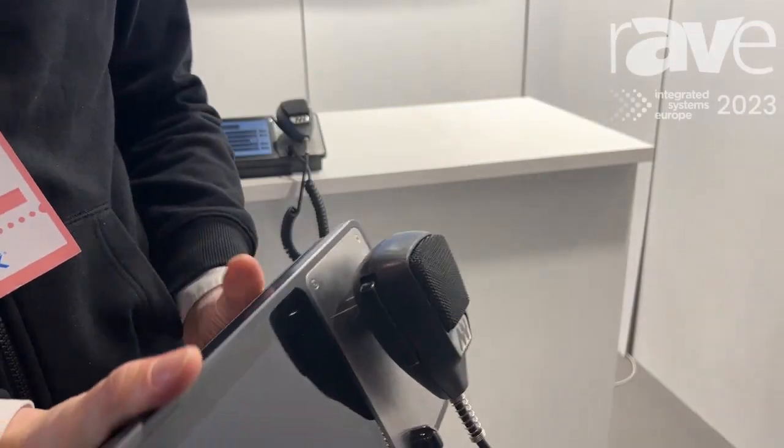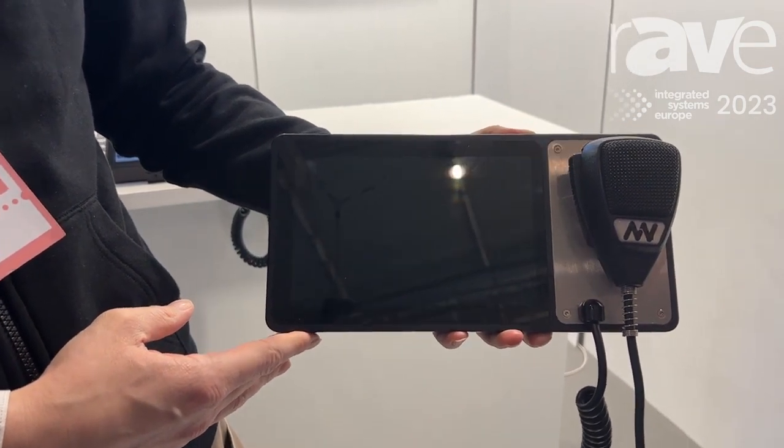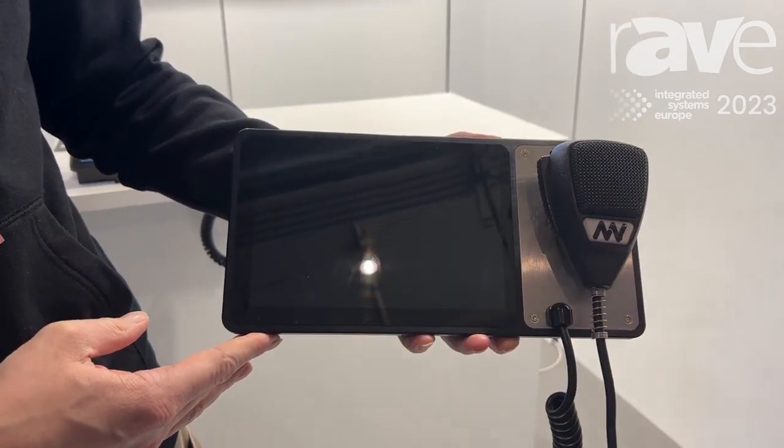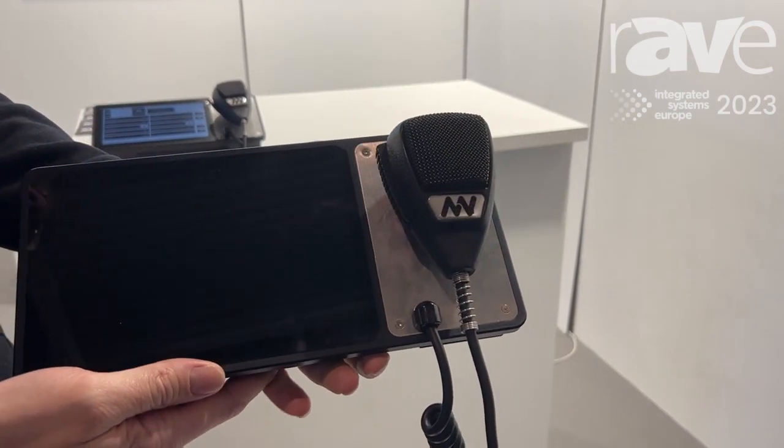Our mic station can do features that are completely unparalleled in the market, like speech-to-text and text-to-speech within the device, and we can run arbitrary HTML5 websites in it.